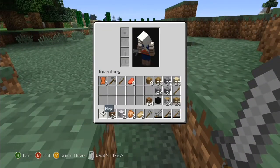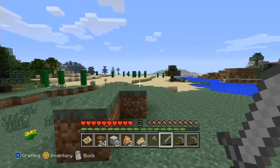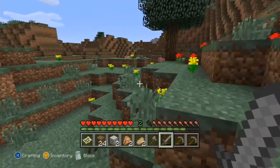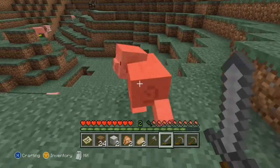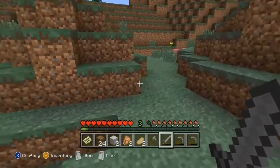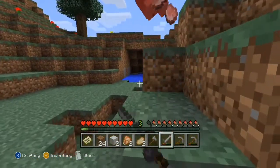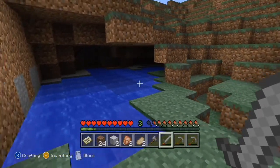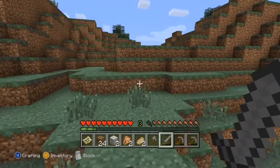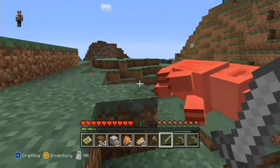We also have a Western Digital Caviar Blue 1TB, 7,200 RPM hard drive, running at about $60. Western Digital is a very popular company and great for hard drives. This pairs well with your SSD — you boot your OS off the SSD for fast boot times, and put your games and less important stuff on the hard drive for the extra space.